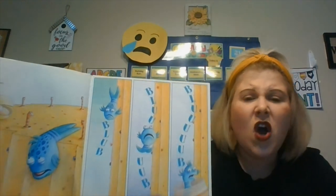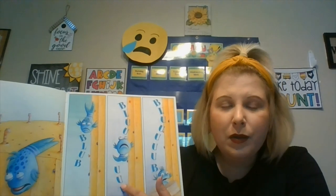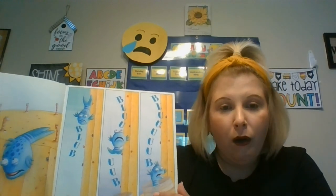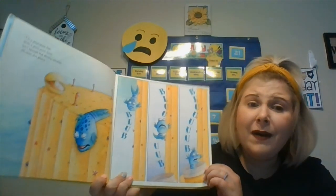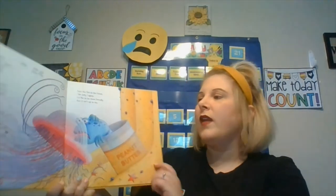I'm a pout-pout fish with a pout-pout face. So I spread the dreary wearies all over the place. Blub, blub, blub. Oh my, Pout Pout Fish! Along comes a jellyfish...